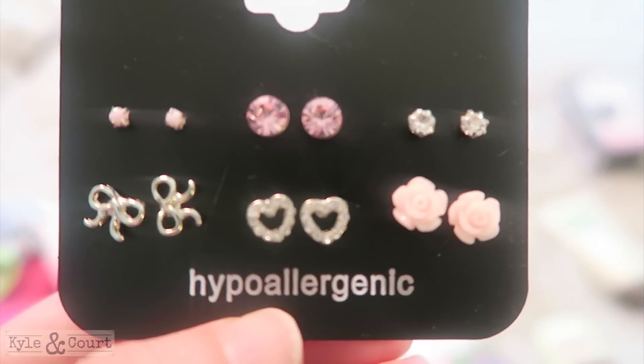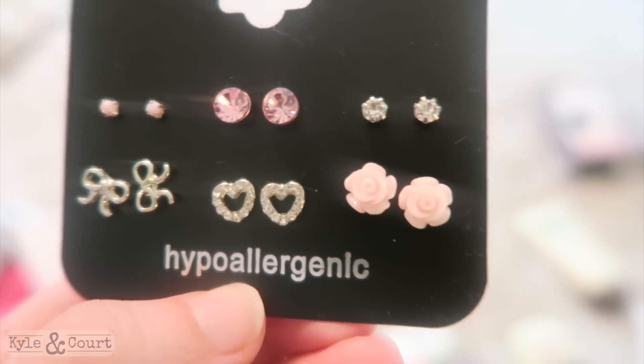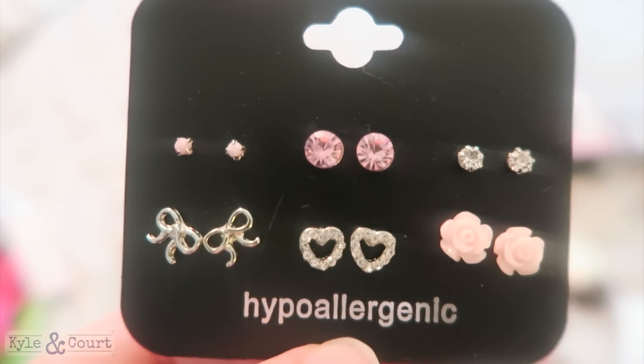Next are these earrings. They're very cheap, not fancy, but I really liked the bows. My favorite were these little pale pink flower ones — I loved those. It's just a fun little pack, not expensive but fun.